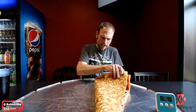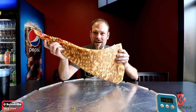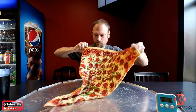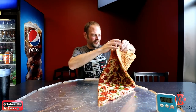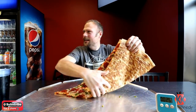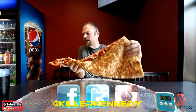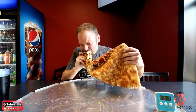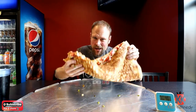I don't even know if this is possible. It is huge. Almost missed my thumbnail opportunity. Alright, so one gigantic slice. They're busy tonight. I don't know if I can do this or not. It's good.